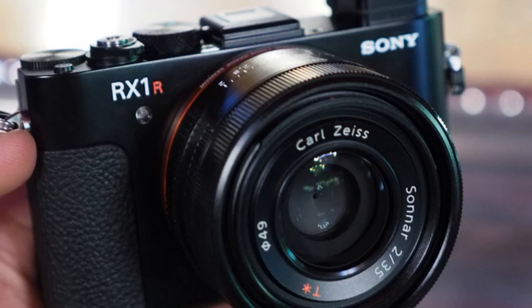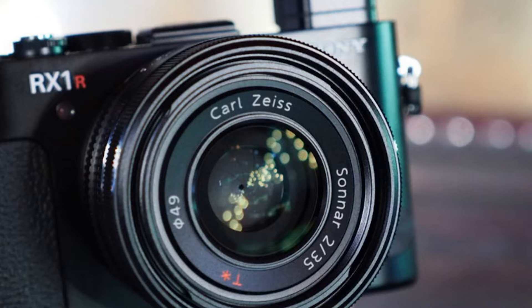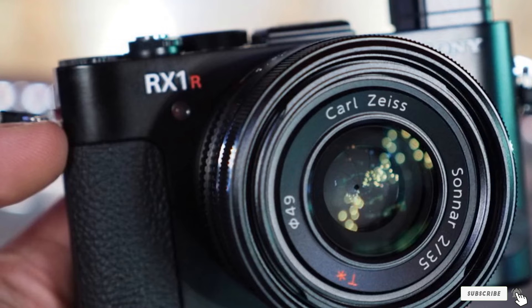Not to mention whenever you view the gorgeous high-resolution files on your computer screen. In summary, I'd confidently recommend the Sony RX1R II to any professional photographer, no matter what brand they usually shoot with. It's a Sony camera like no other Sony camera — truly unique in the lineup.